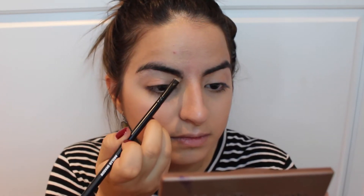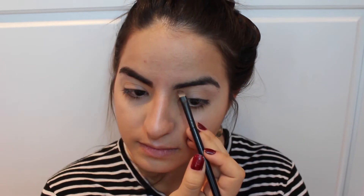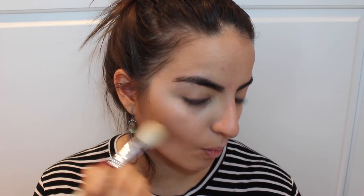On to the brows, I'm just filling them in with a brown eyeshadow — pretty simple, nothing special. To make the contour even more glowy, I'm applying my NARS Laguna bronzer on top of where I went with the Hoola bronzer, but with a little less product, applying that all over my face.